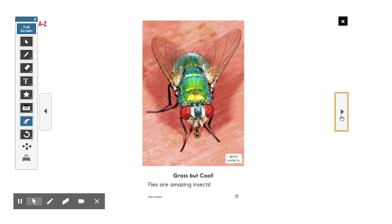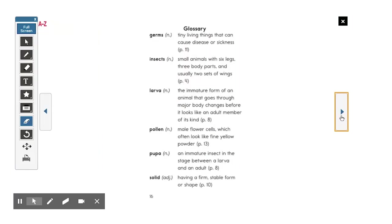Gross but cool — flies are amazing insects. Here is the glossary. It teaches you what germs, insects, larvae, pollen, pupa, and solid are.